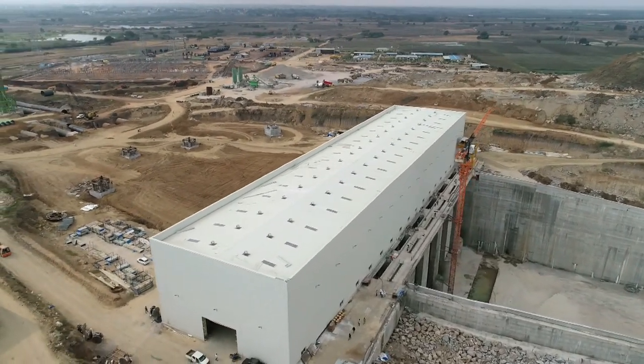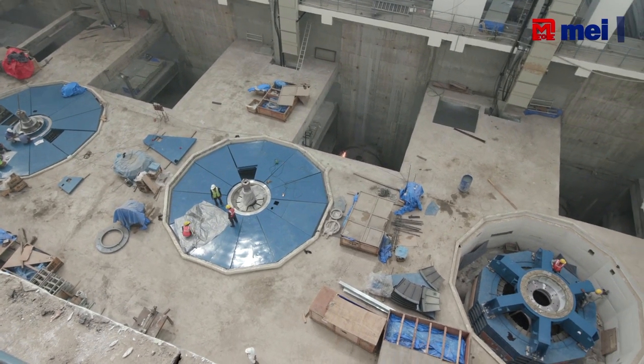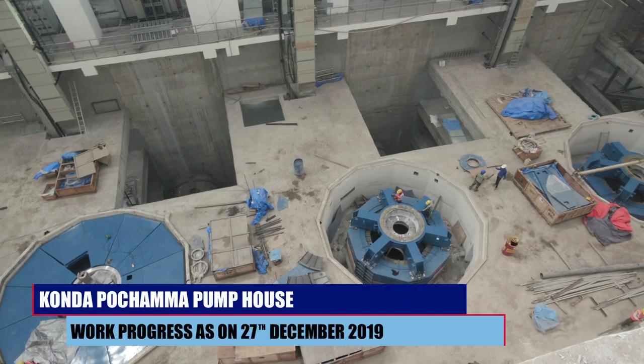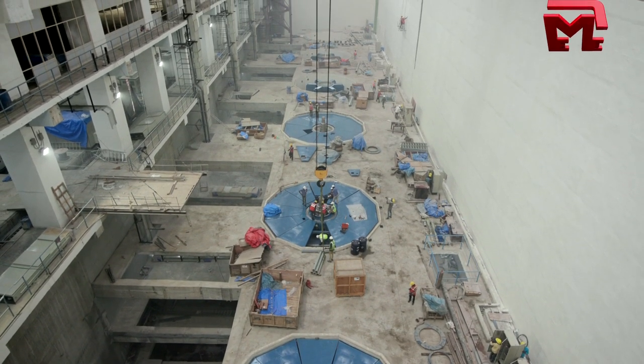Beautification activities and E&M activities are currently ongoing. There are six units, each 27 MW power with 35.4 discharge. Out of six units, four are ready as of now, and units five and six are work in progress.